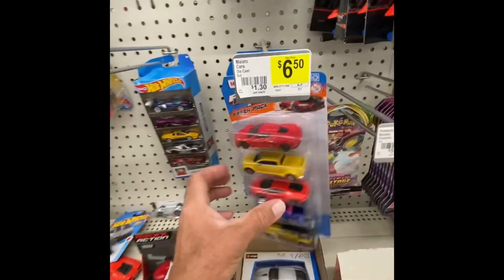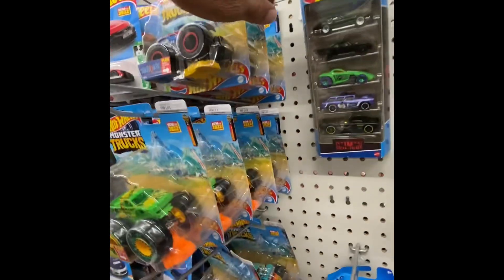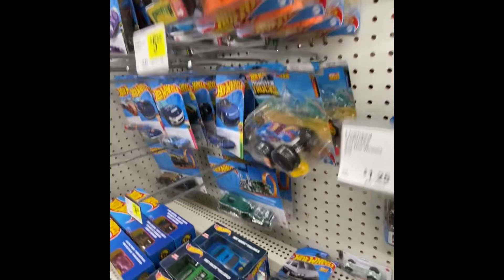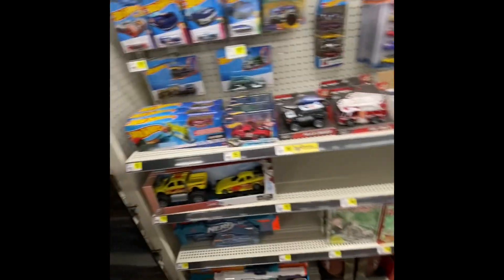A little bit of allergies this morning. We got the generics. I showed you these — they've got some monster trucks here. Monster, monster, monster, monster. I don't know if they have anything on the pegs.